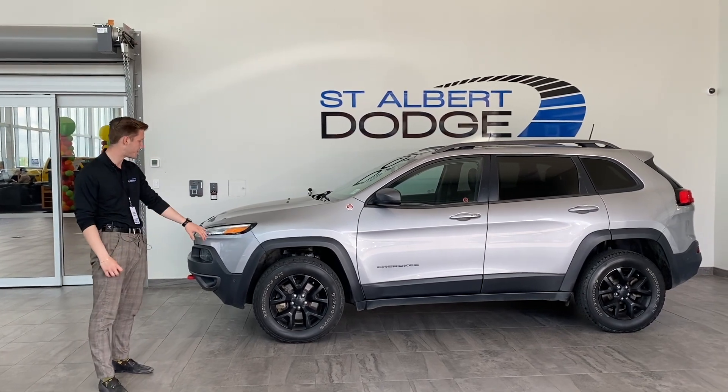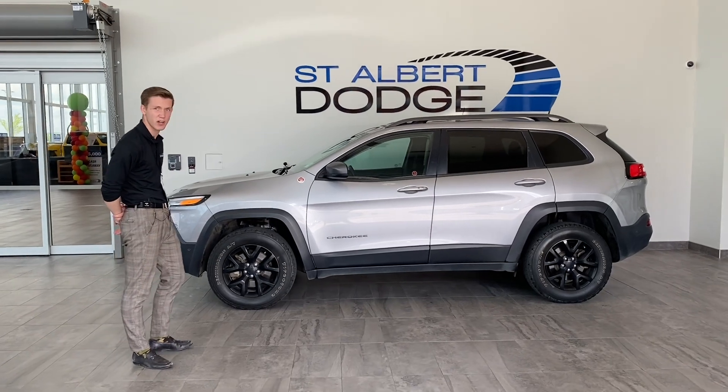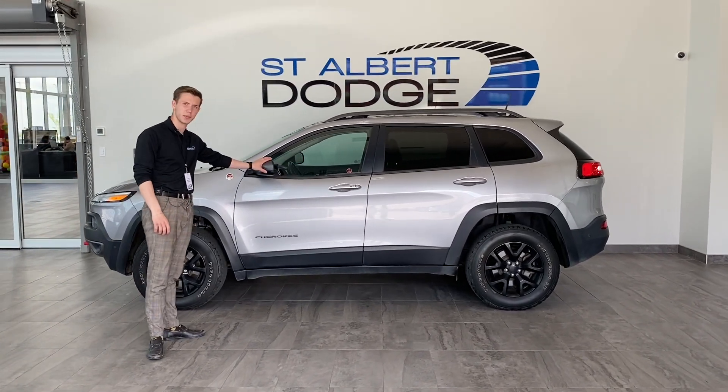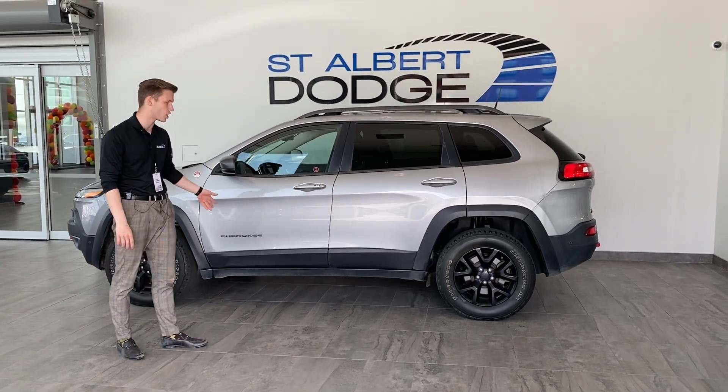Getting a look at the tires here, we do have the nice blacked out aluminum rims with the Firestone tires on there — lots of tread left. On our mirrors, we do have the blind spot monitoring; it'll light up if there is someone in your blind spot. Nice Cherokee badging there.